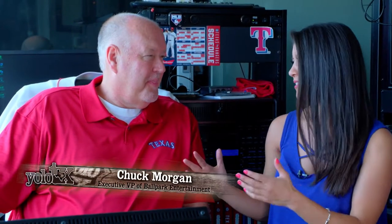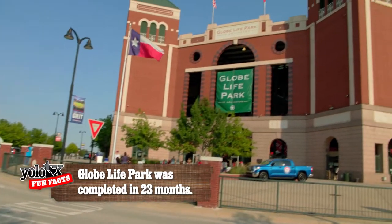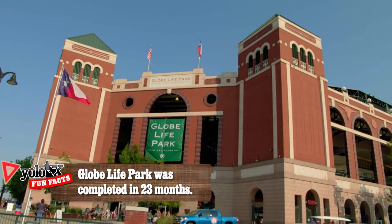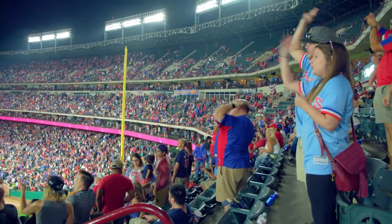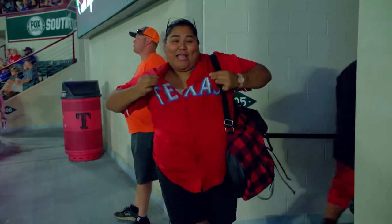Chuck Morgan, the voice of the Texas Rangers — you've been here for 35 years, you know this place better than anyone else. What is the atmosphere like when we walk into Globe Life Park? Chuck Morgan: The first thing that hits you is the majesty of the outside of the ballpark. It's just a beautiful place, and when you get inside and we've got 35, 40,000 fans cheering for the Rangers, it's pretty special.